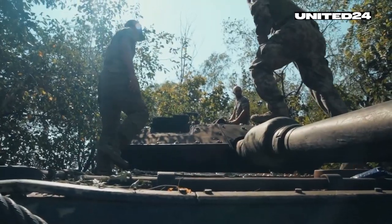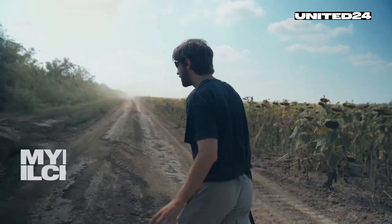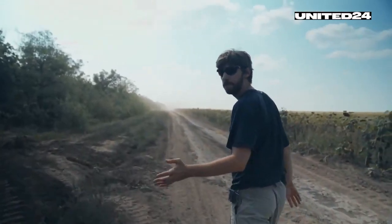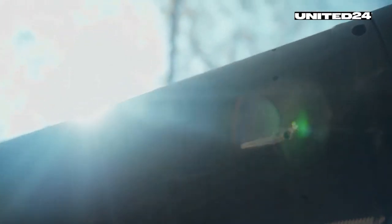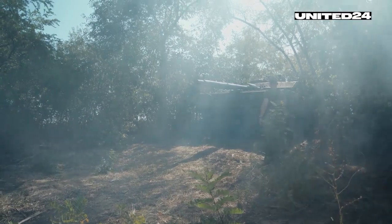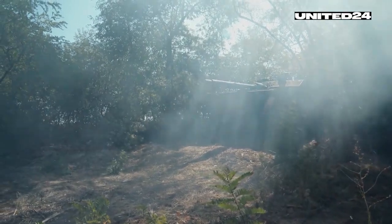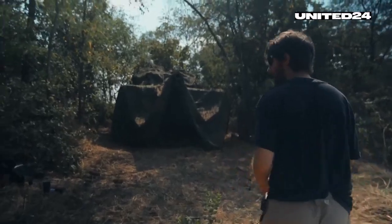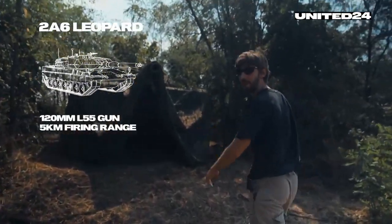The spearhead at the forefront of the Ukrainian campaign: the 47th Mechanized Brigade has been in the vanguard of the Ukrainian offensive for many months now. We're about to see the machine that helps soldiers attack and successfully push the enemy in one of the most challenging directions. Meet the legendary Leopard 2 A6.